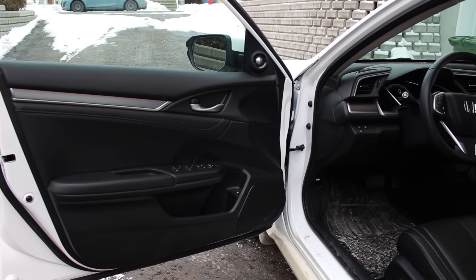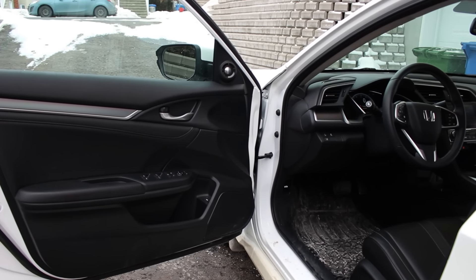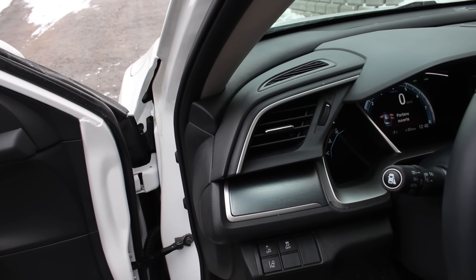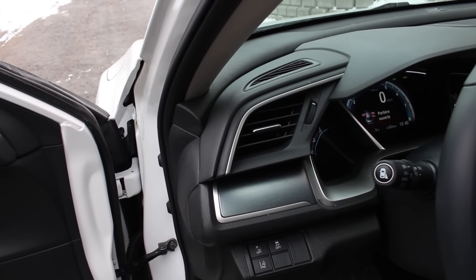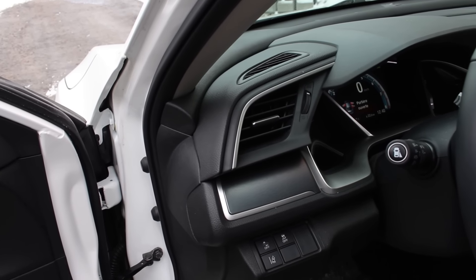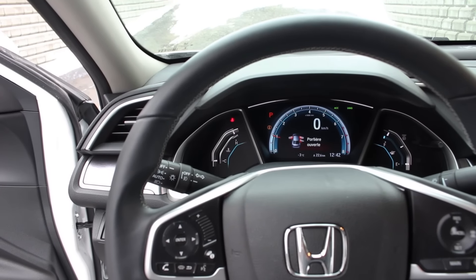However, the seats, despite having a very nice leather, are worst in class — which is uncharacteristic of Honda. That said, there is no noise, vibration, or harshness, and the interior craftsmanship has been upgraded by a lot compared to the previous model.